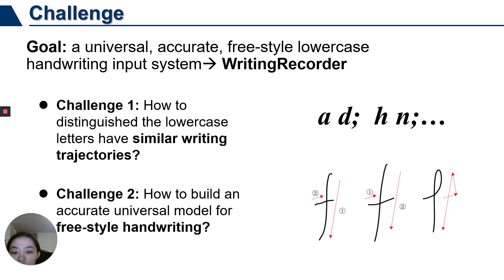The challenges are in two aspects. One, unlike capital letters with highly distinguishable writing trajectories, some cursive letters have similar writing trajectories, such as A and D, H and N. The first problem is how to distinguish cursive letters that have similar writing trajectories. Two, different users usually have different writing habits, like different speed, strength, stroke order, and styles. The second problem is how to build an accurate universal model for cursive-style handwriting.